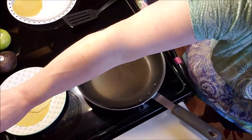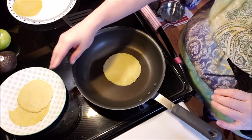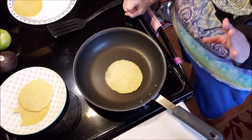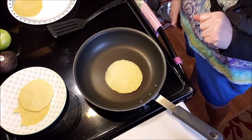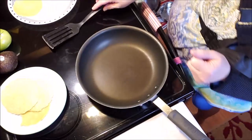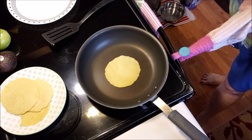It almost has a corn taste to it, and I think the lime juice helps a lot with that. It definitely does not have any grit from the almond flour. It's actually very tasty — that's how I make my tortillas. The recipe will be in the description box below. I'm not sure what I'm making for dinner tonight — maybe some tacos; I do have some ground meat in the freezer. I'll get eight out of this recipe.